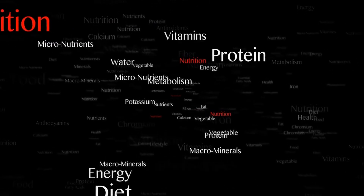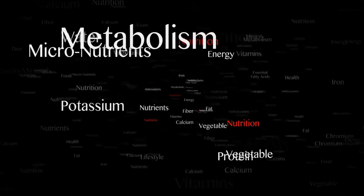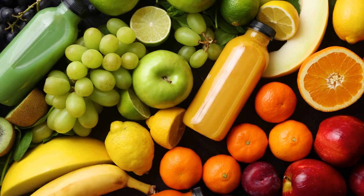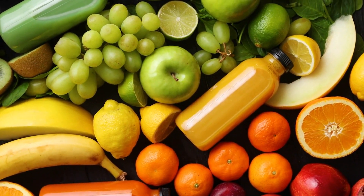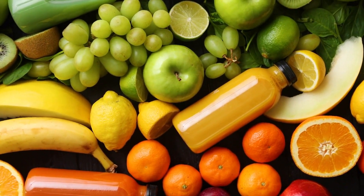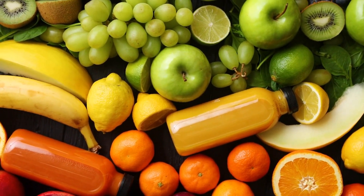Welcome to our comprehensive guide on vitamin K2, an often overlooked but essential nutrient for maintaining optimal health. In this video, we will delve into the numerous vitamin K2 benefits, explore the best vitamin K2 foods and sources, and discuss the potential consequences of vitamin K2 deficiency.